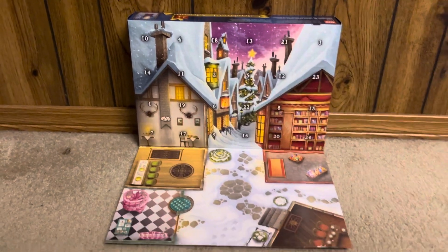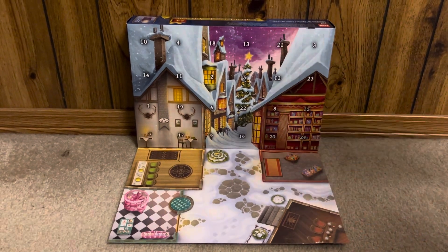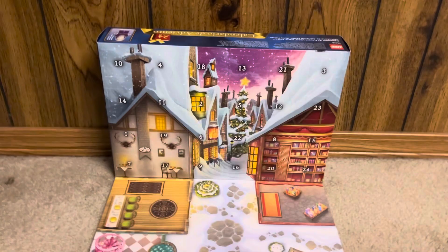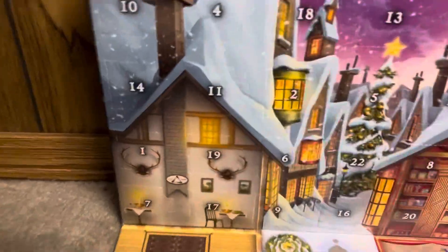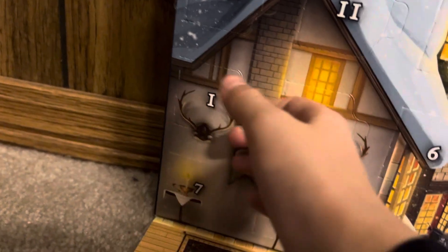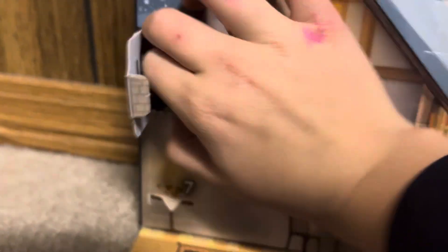What's going on guys, back with another advent calendar — it's Harry Potter again, we're kind of copying ourselves. Harry Potter 2023 advent calendar. Today is December 1st so we're opening Day 1. We already busted it open, we already cut it open, now we're just opening Day 1.